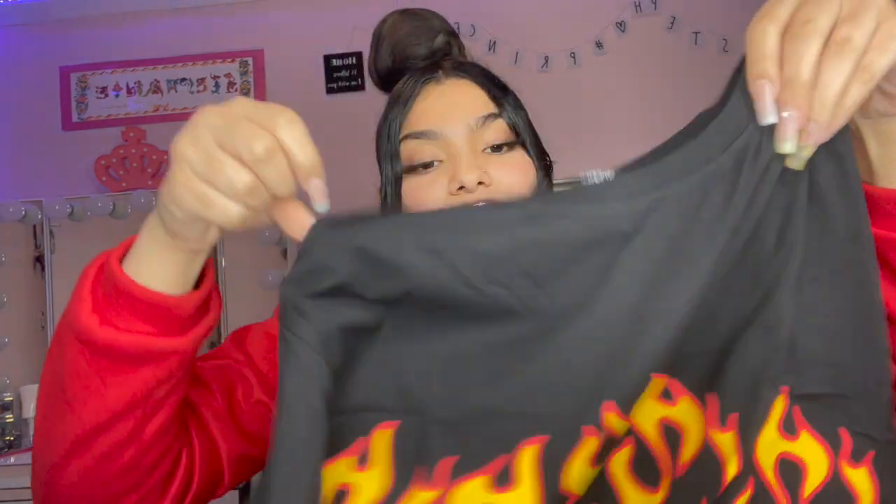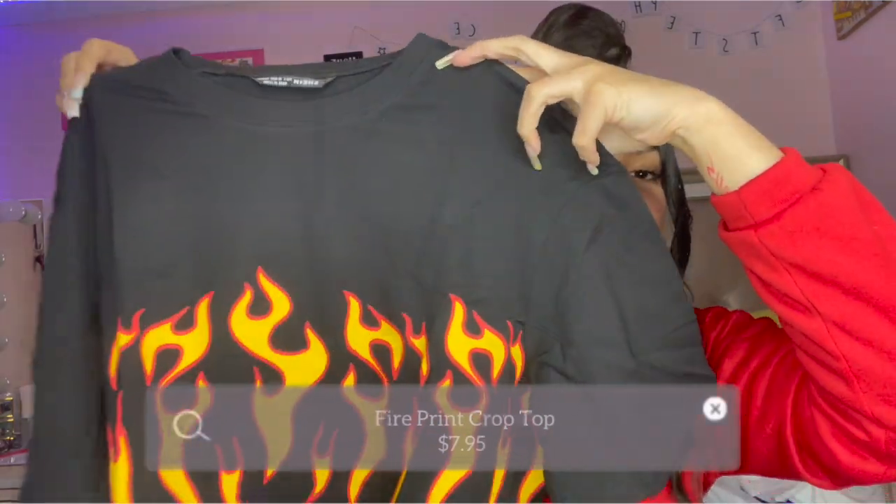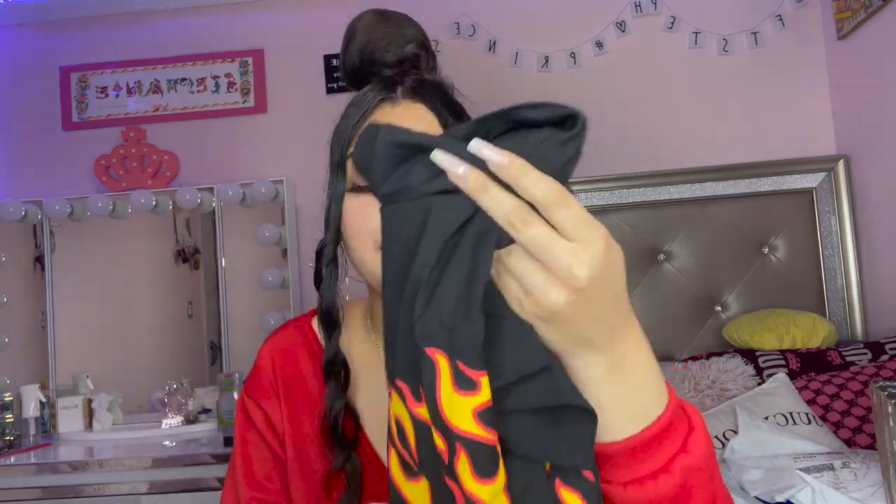The next thing is a crop top in a size large. It's black and it has flames on it — like a fire print — it's so cute. I actually got this because of some pants I got in another video, 'My Mom Rates My Romwe Fits,' where I got pants with this fire print. So I was like let me get this top because I didn't know what to match the pants with. So yeah, this is the last shirt I got from Romwe, and then we're going to get into the pants — just two pairs.